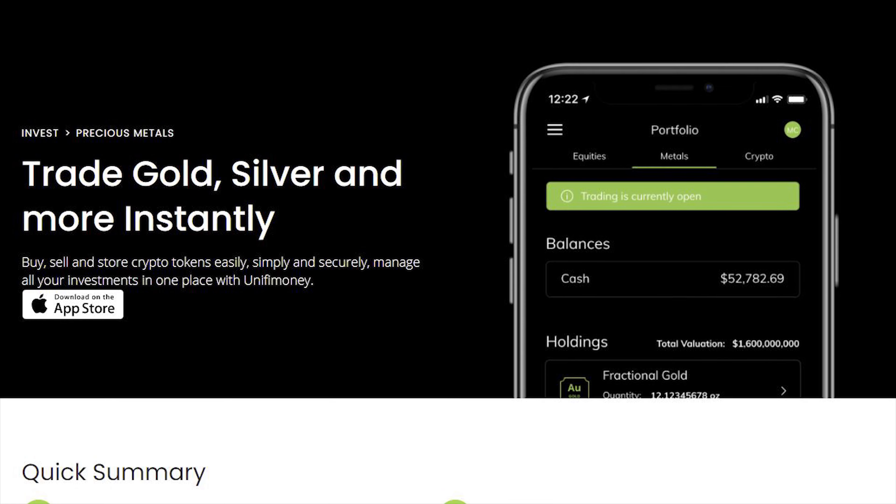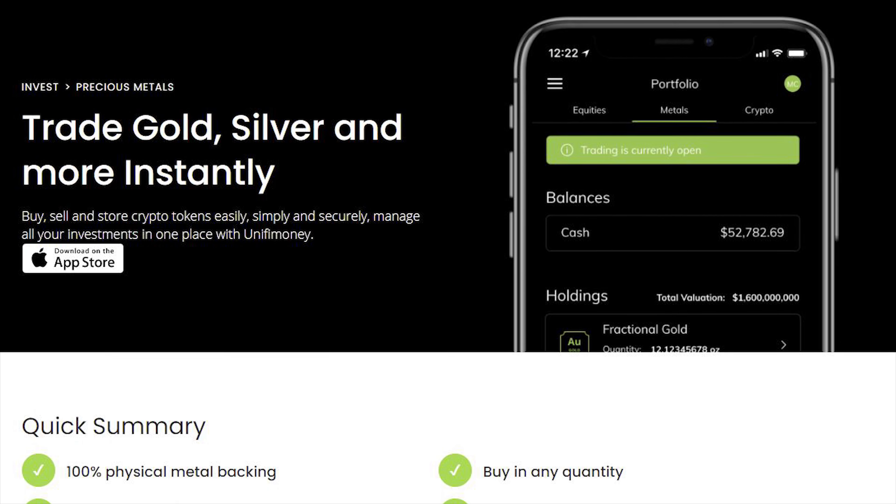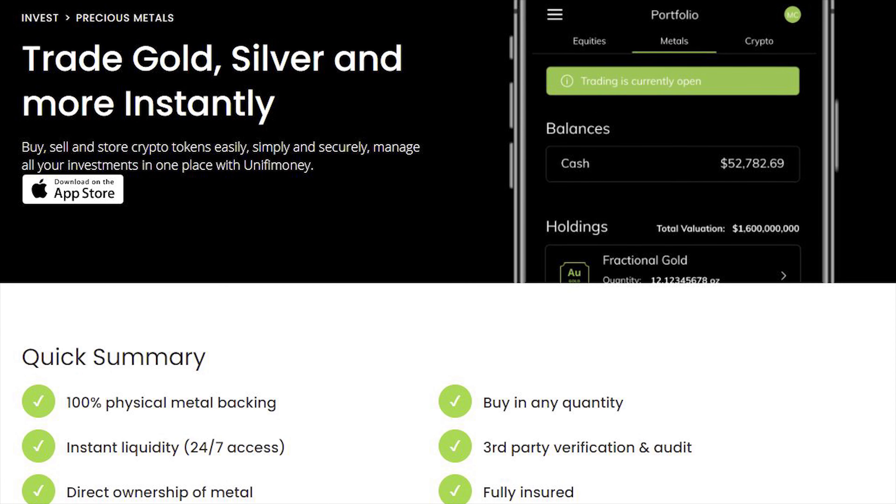One of the really cool pros of Unify Money is access to the precious metals market. You can be buying gold, silver, and platinum. The really cool thing with gold is you can actually buy in fractional shares, just like with stocks. So if you want to put in just a couple bucks into gold, you can do so without having to buy at the full price point of gold.